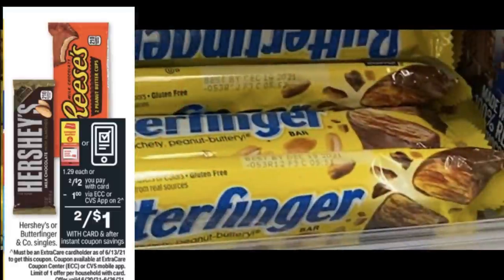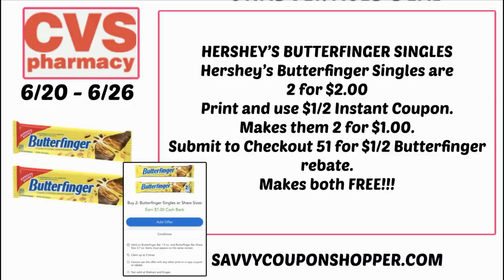Who wants free candy? Hershey and Butterfinger singles candies are on sale two for $2, and at the Redbox machine you'll get a dollar off instant coupon, making them two for a dollar. There's also a Checkout 51 rebate on Butterfinger candy bars — check and see if yours has reset. Grab two for $2, use the dollar off two instant coupon from the CVS app, making them two for a dollar, then redeem to Checkout 51 for $1 cash back. They're both free.